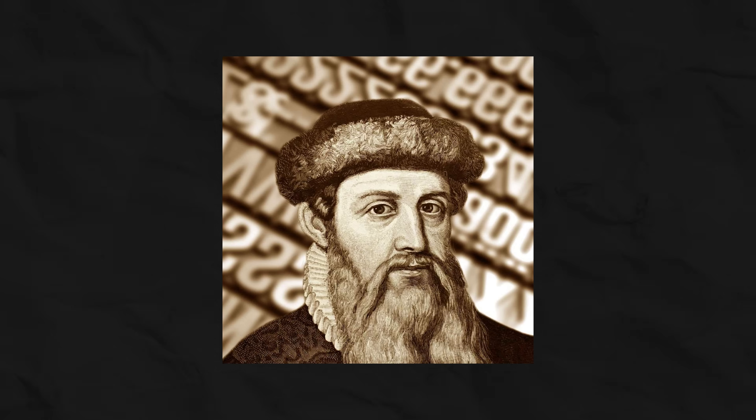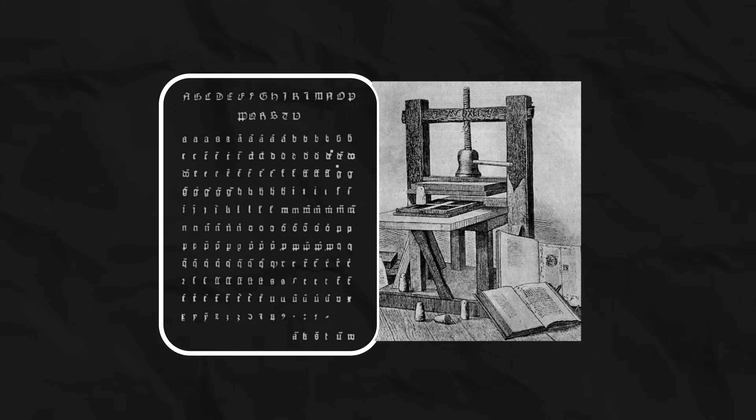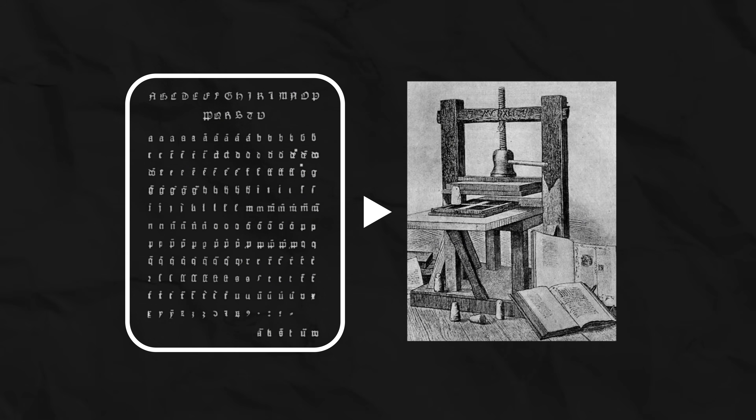First, someone takes a complex, chaotic process and reduces it to a single simple universal standard. Then, based on that standard, someone else builds a new layer of abstraction — a tool that allows millions of people to use the results of a complex process without getting into its details. In the 15th century, Johannes Gutenberg did not invent paper, ink, or even printing. His genius was in standardization. He created standard, interchangeable metal type. And based on that standard, he built a tool: the printing press.